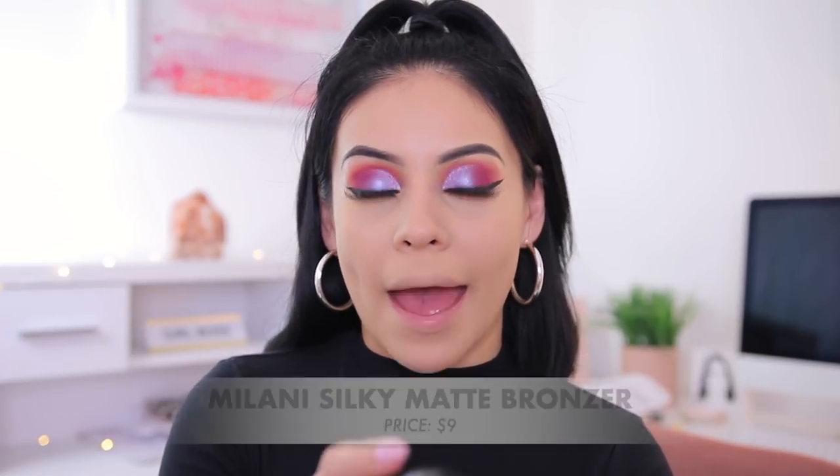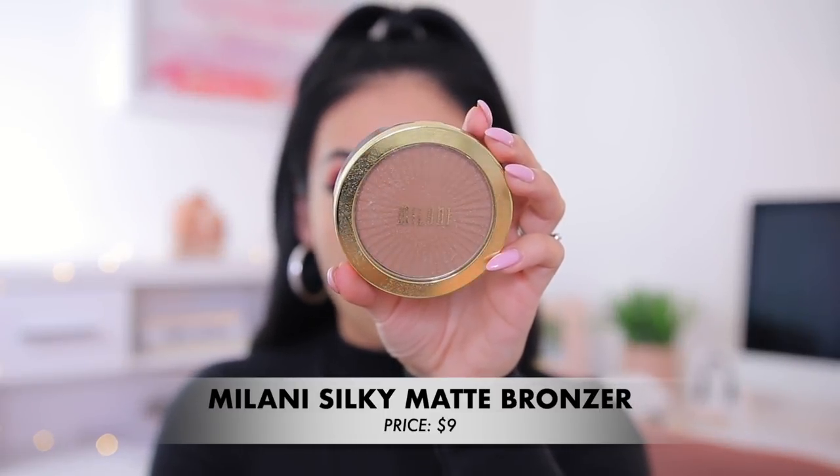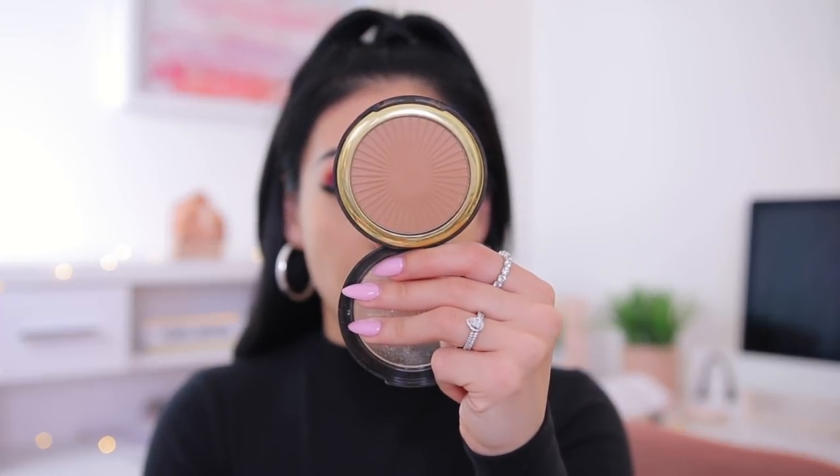For bronzer, I decided to switch it up and not use my usual Physician's Formula Butter Bronzer, even though that one is amazing. This is probably my second favorite at the drugstore — it's the Milani Silky Matte Suntan Bronzer in shade 03. I like this because it's matte so you can use it to contour, and the soft matte formula means you can apply a lot without it looking muddy on the skin.